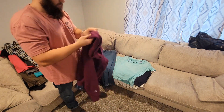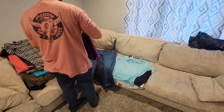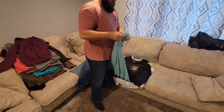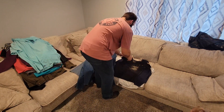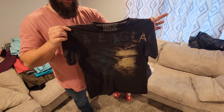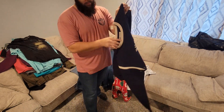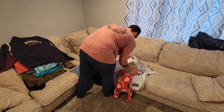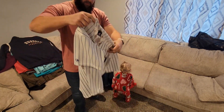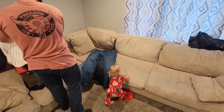Then we got a Zoo York t-shirt and a brand new with tags Zoo York t-shirt. Then we got this reverse weave Champion women's sweater, an Izod golf polo, and an American Eagle shirt. Here's a Russell Vintage Athletics crew neck.